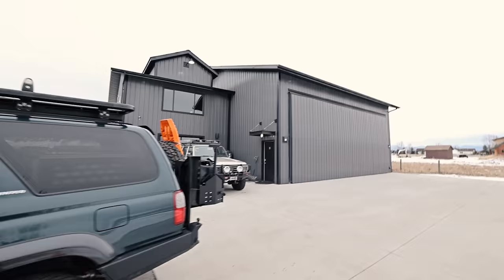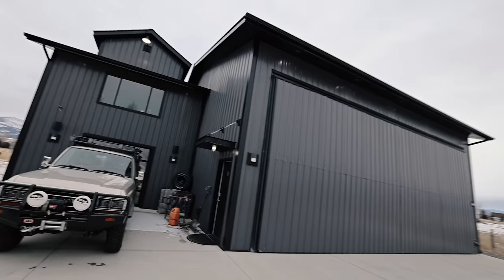Hey guys, how's it going? Hope you've been well. We are here at a building you might recognize today. This is Expedition Overland's hangar, the XO hangar.